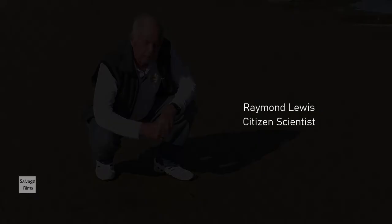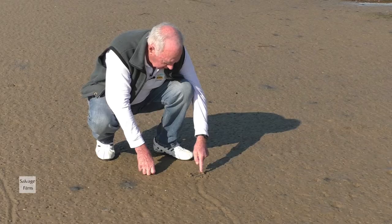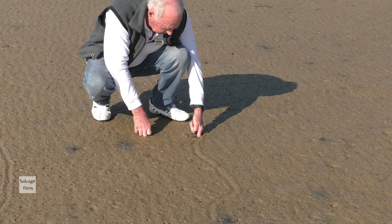Here's a good example of what lies beneath us that we don't often see. Around me is the track of a Polynesia sand snail — beautiful. And here is where she's resting, there she is.